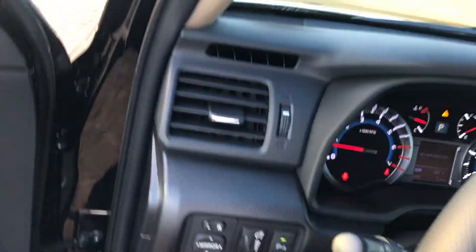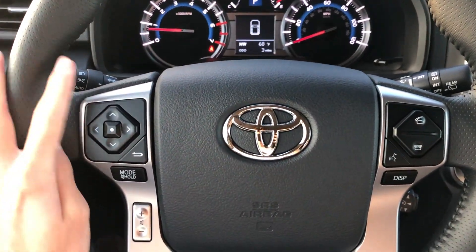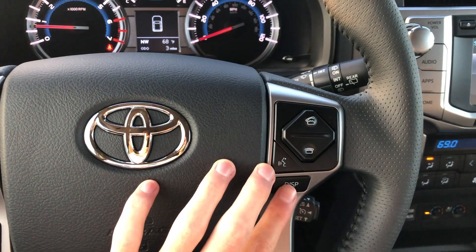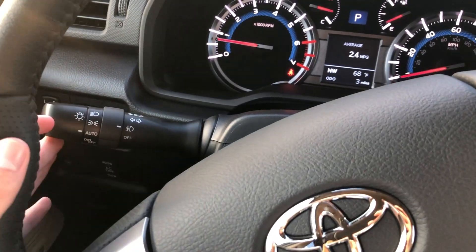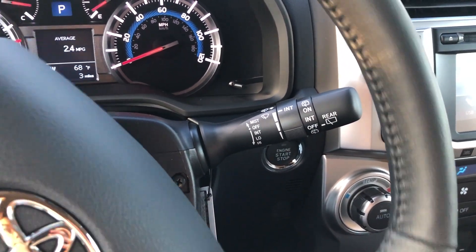Climbing in, the steering wheel is a four-spoke leather-wrapped wheel with your audio controls, as well as Bluetooth and voice commands over on the right. The display button is for the screen between your gauges. Over on the left: automatic headlights, fog lights, and blinkers. Then over on the right: variable remote speed wipers with your rear wiper controls.